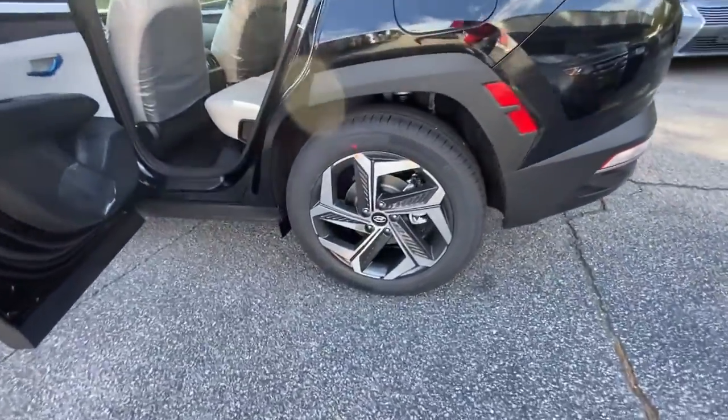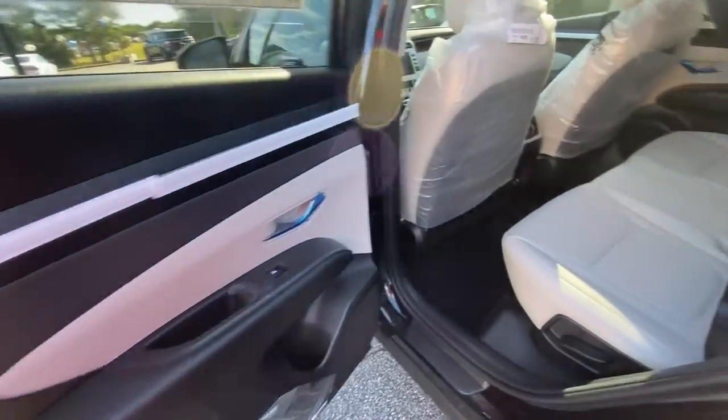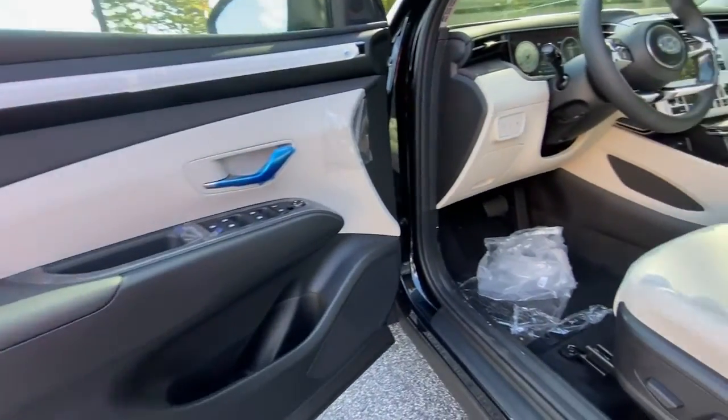The following are some of this vehicle's highlighted options: keyless entry, sun/moonroof, satellite radio, power liftgate, aluminum wheels, heated front seat.